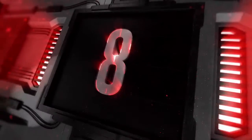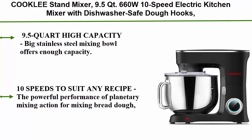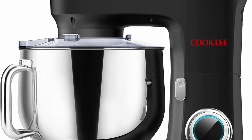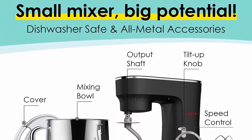Top 8: Cookily Stand Mixer, 9.5 QT, 660W, 10-speed electric kitchen mixer with dishwasher-safe dough hooks, flat beaters, wire whip, and pouring shield attachments. Model SM1551, Nero Nemesis Black. The 9.5-quart high-capacity stainless steel mixing bowl offers enough capacity for most home cooks.